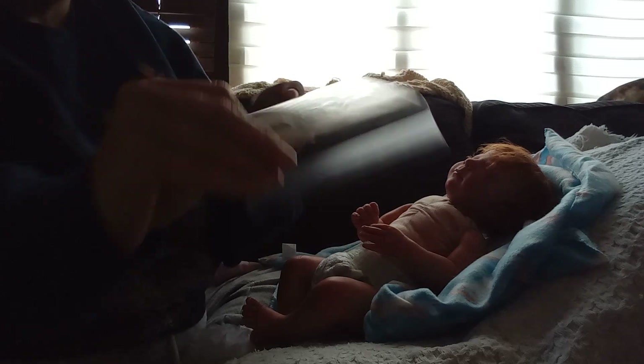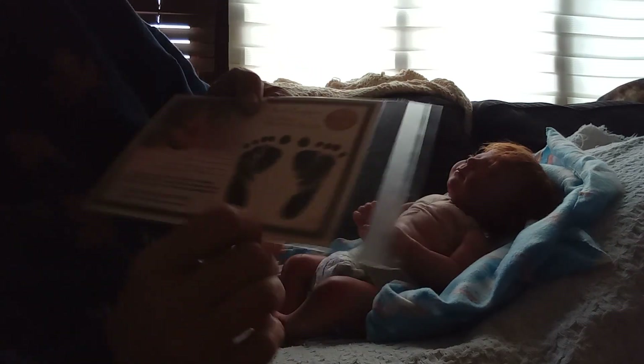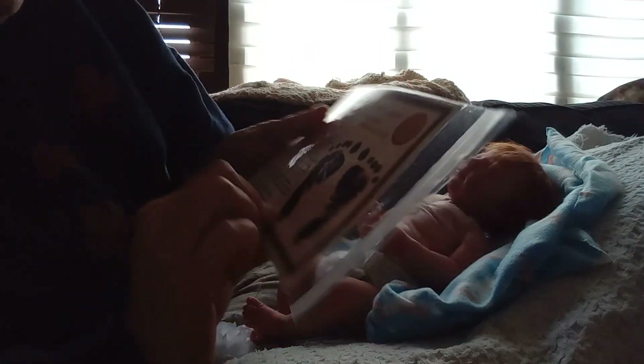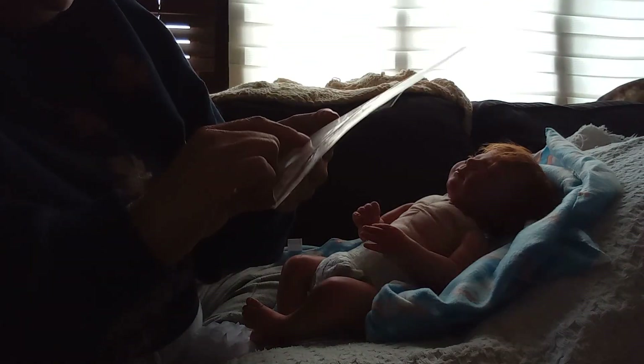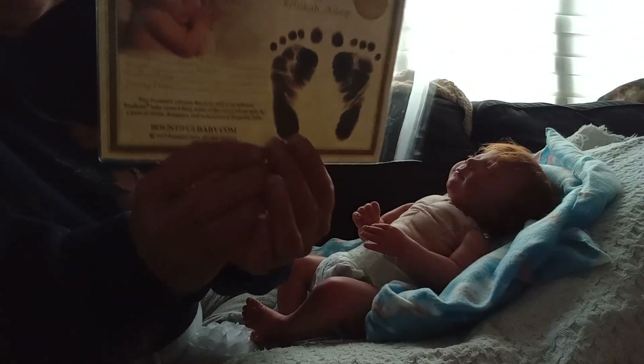Here is her Reborn Rebecca Asleep birth certificate. I will be filling it out with her new name — I know what her weight is and all of that. The nursery name will be Sassy Reborns, because that's where she came from.